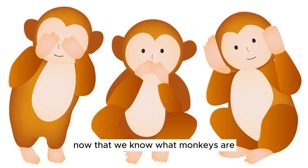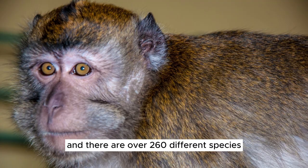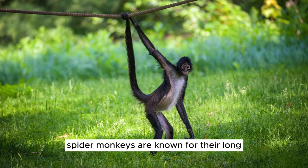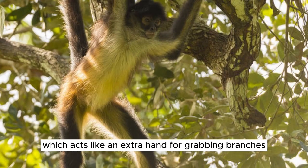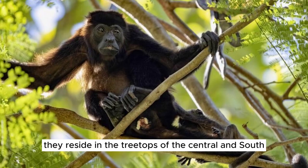Now let's explore some of the different types of monkeys that exist on our planet. Monkeys are incredibly diverse, and there are over 260 different species known to science. Spider monkeys are known for their long, slender limbs and prehensile tail, which acts like an extra hand for grabbing branches. They live in the lush forests of Central and South America. Howler monkeys are famous for their loud and eerie howling calls, and they reside in the treetops of Central and South American rainforests.